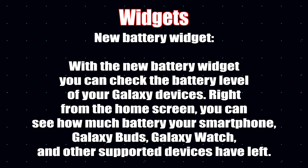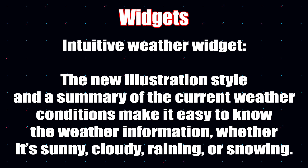For widgets, we've already seen this on iOS — the new battery widget. You can check the battery level of your Galaxy devices right from the home screen of your smartphone, including battery levels of the Galaxy Buds, Galaxy Watch, and other supported devices.